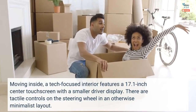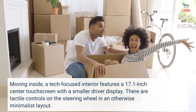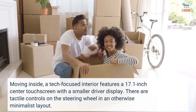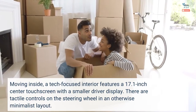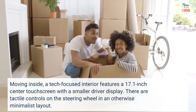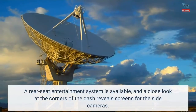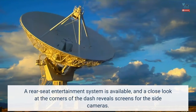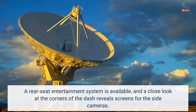Moving inside, a tech-focused interior features a 17-inch center touchscreen with a smaller driver display. There are tactile controls on the steering wheel in an otherwise minimalist layout. A rear-seat entertainment system is available, and a close look at the corners of the dash reveals the side cameras.